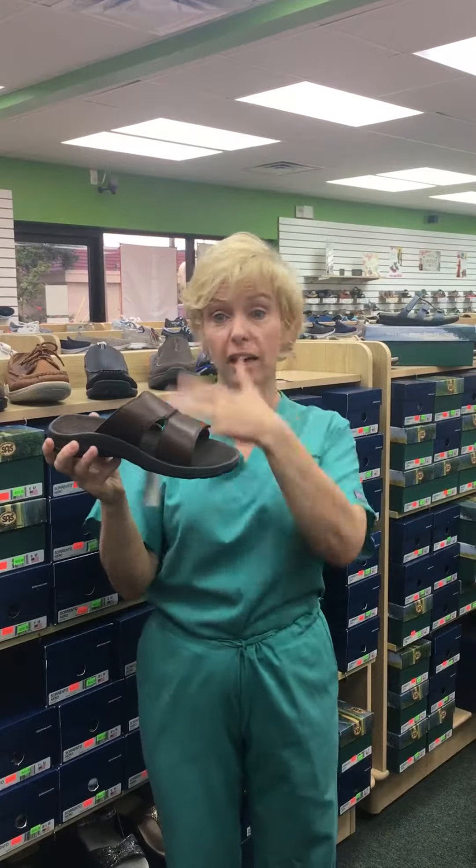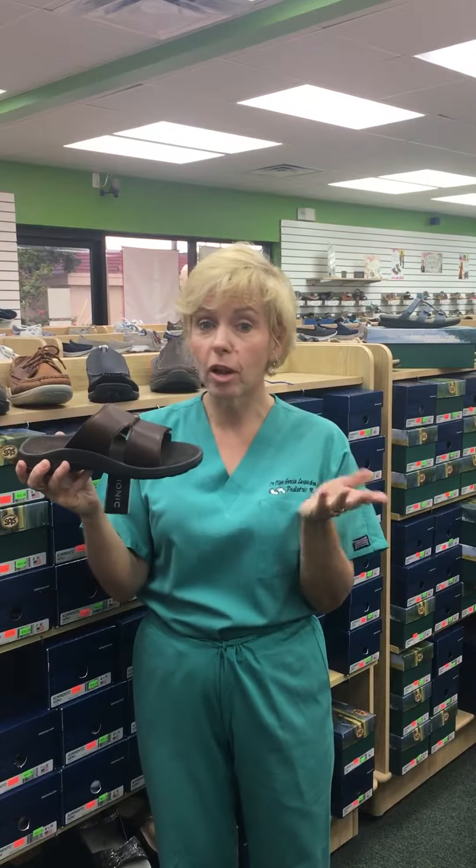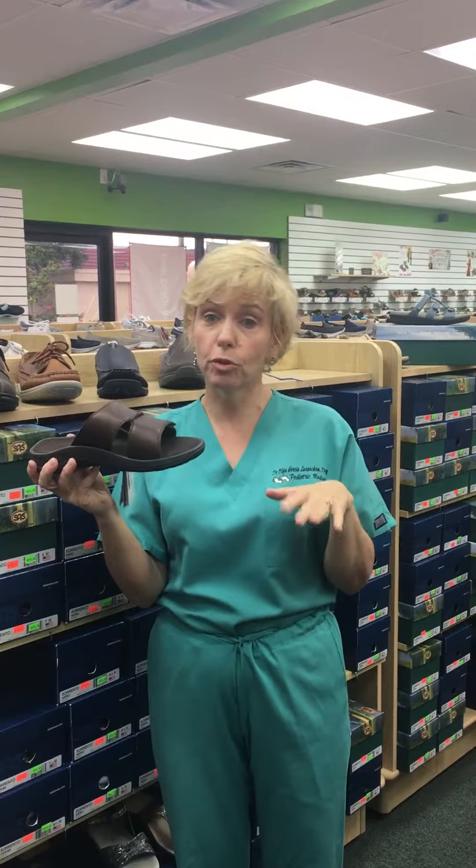Now, if you're coming in to see me, I'm going to make sure to tell you: you have to have something supportive when you get home, because it's Central Florida — everybody wants to take off their shoes and go barefoot. But if you're having foot pain, no. At least wear a Bionic or a Croc flip-flop or slide so that you have shock absorption and you're not walking barefoot on that hard floor.